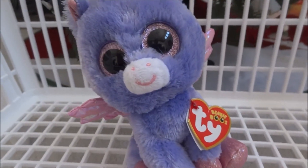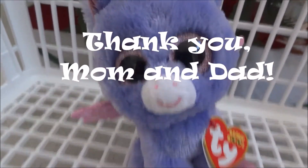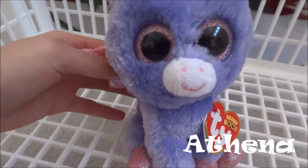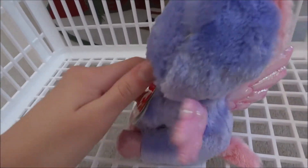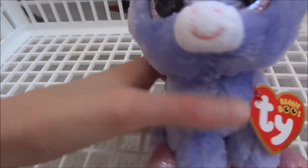These next ones I actually got on Christmas Day, and this one I got from my parents. It is Athena, and she is super cute. She's purple, kind of a Pegasus sort of type. She's like a unicorn, but she has pink wings, and she looks like a rainbow, but she has wings.